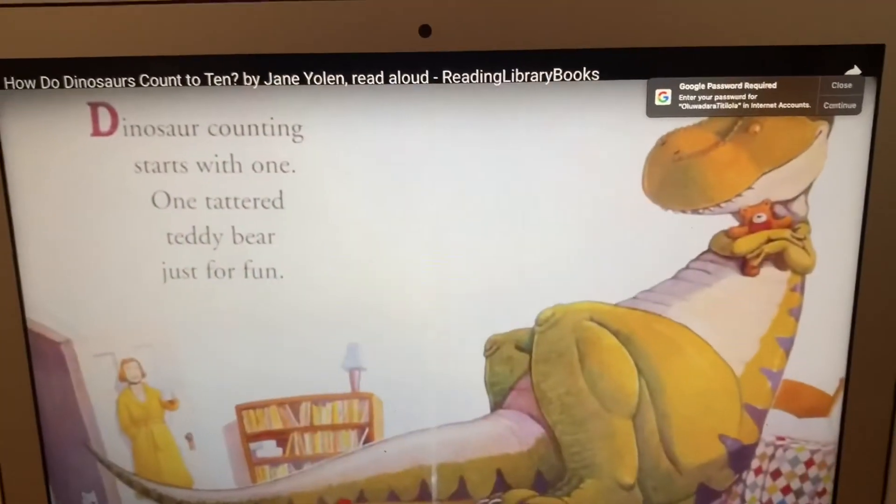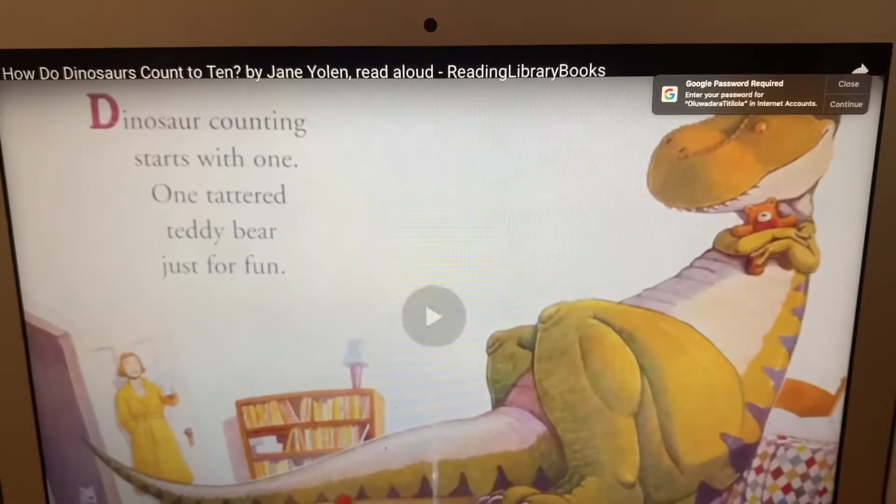The next step is to go ahead and read the book, 'How Do Dinosaurs Count to 10?' — for fun.